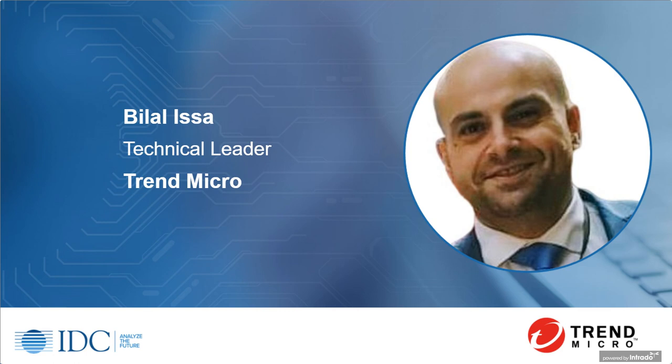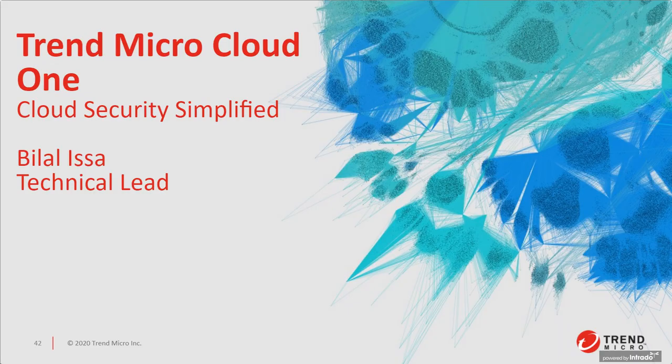How important it is to design security for a hybrid multi-cloud environment. We have Bilal Isa, a technical leader at Trend Micro. Bilal, it's a pleasure to have you today. Thank you so much — greetings everyone in Qatar, and thank you for attending this webinar that we iterate on each and every year, sharing our knowledge and experience from the field.